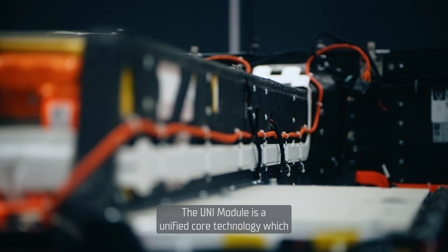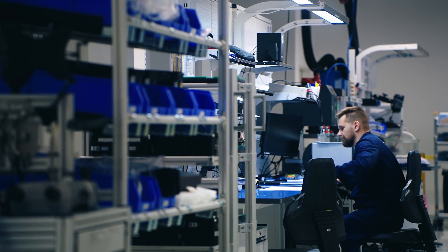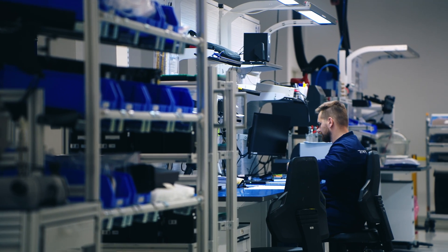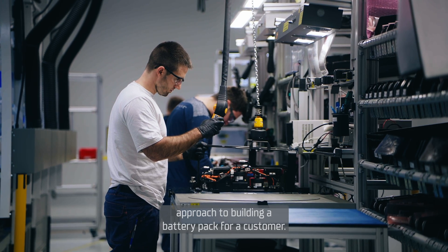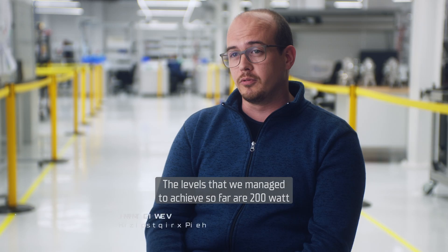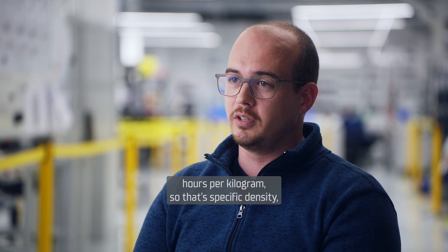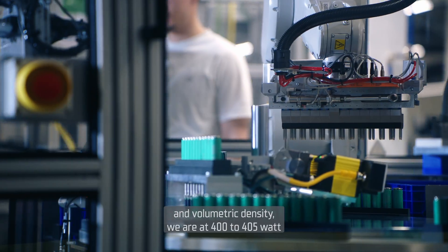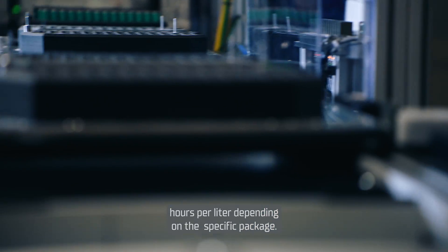The Uni model is a unified core technology which is scalable according to customer needs. The core technology is, in essence, the leanest approach to building a battery pack for a customer. The levels we have managed to achieve so far are 200 watt hours per kilogram, and volumetric density is at 400 to 405 watt hours per liter, depending on the specific package.